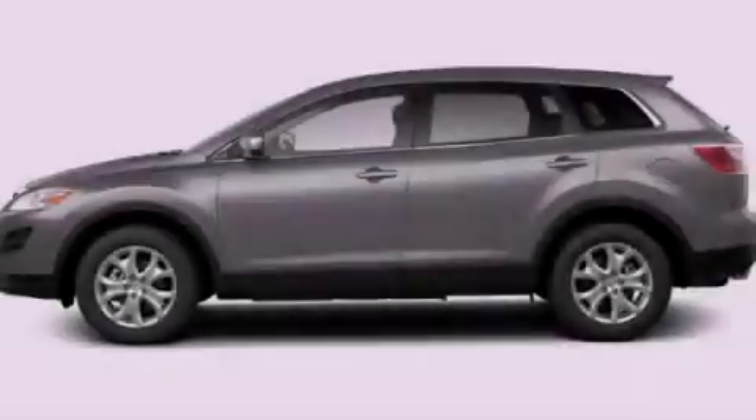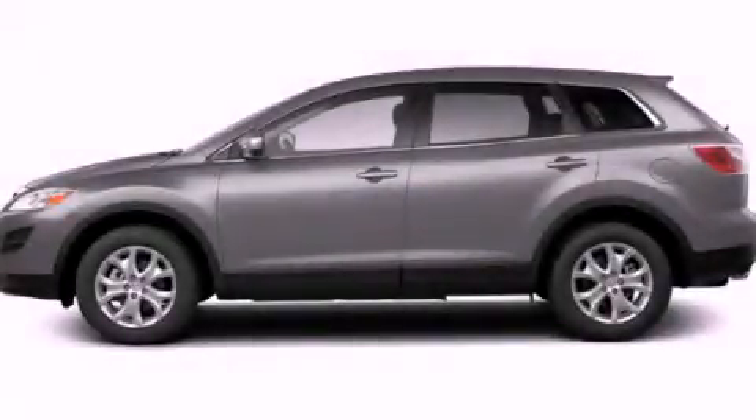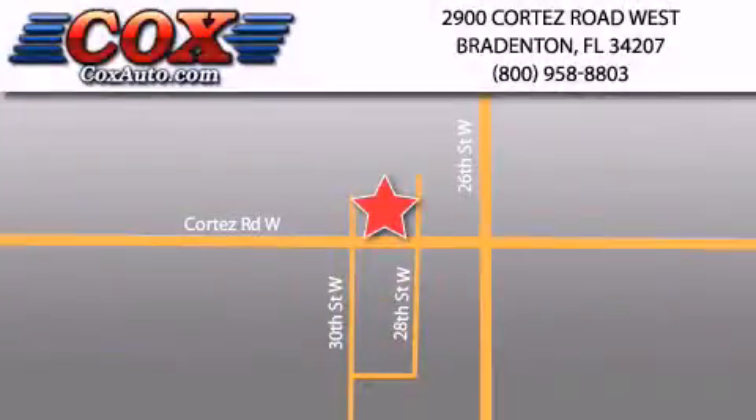Stop by today and test drive this automobile for yourself. Be sure to take advantage of our first-year complimentary basic maintenance on every pre-owned vehicle purchased from Cox Automotive.